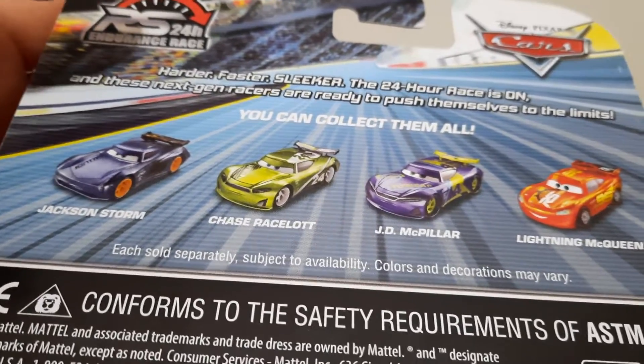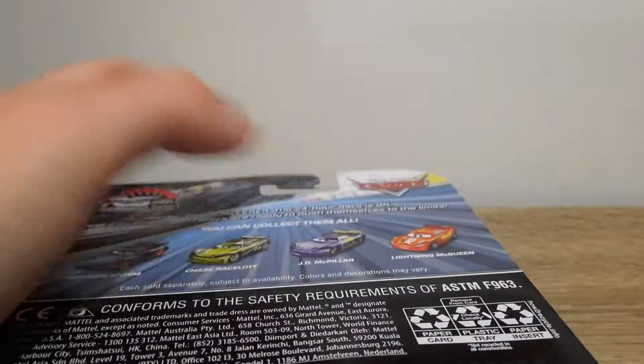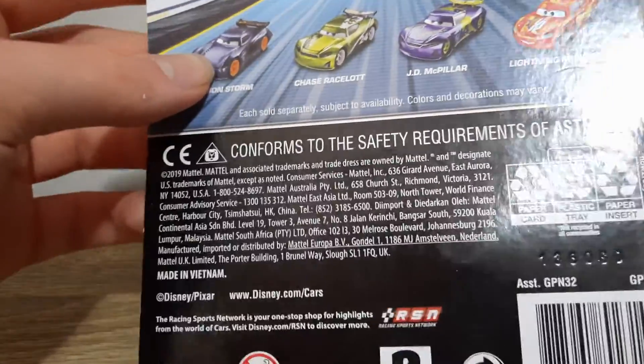These next-gen racers are ready to push themselves to the limit. You can collect them all: Jackson Storm, Chase Racelott, JD McPillar, and Lightning McQueen. RS 24 Hour Endurance Race, Disney Pixar Cars, and the Speedway background. And obviously here is the legal information on the back, but no one really cares about that.